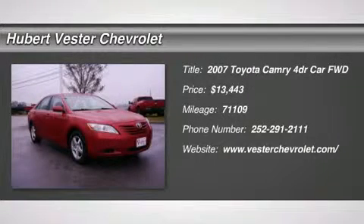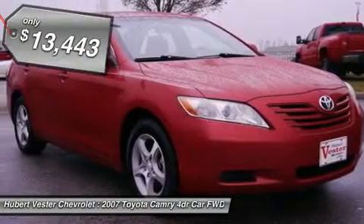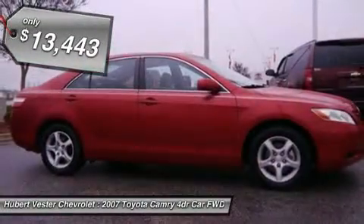Dollar, dollar, dollar, dollar, dollar — I knew that would get your attention. Now that I have it, let me tell you a little bit about this gorgeous